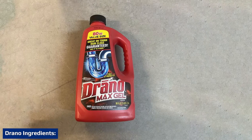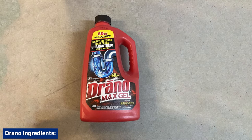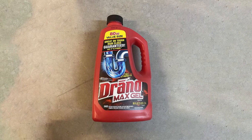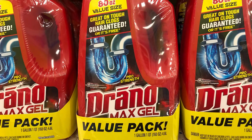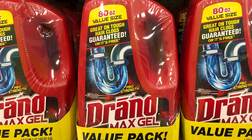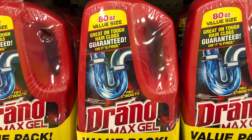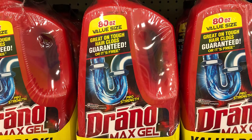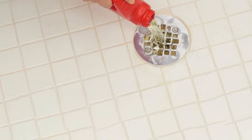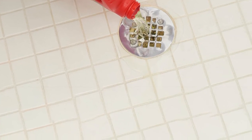In Drano Dual Force Foamer: water provides a liquid base; sodium hypochlorite bleach breaks down clogs and removes mold and mildew; a proprietary surfactant blend acts as the cleaning agent to remove dirt and loosen other matter so it can be rinsed; sodium hydroxide is a caustic agent that dissolves organic matter and drain clogs; hydrogen peroxide is used as the foaming agent; and sodium silicate protects metallic surfaces from corrosion.